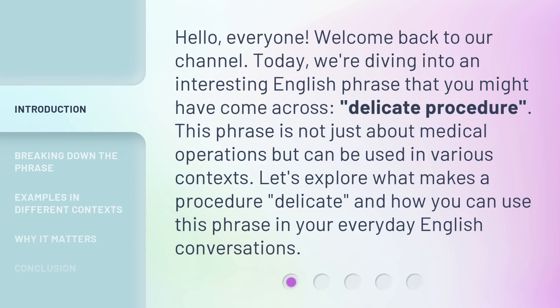Hello, everyone. Welcome back to our channel. Today, we're diving into an interesting English phrase that you might have come across: Delicate Procedure. This phrase is not just about medical operations, but can be used in various contexts. Let's explore what makes a procedure delicate, and how you can use this phrase in your everyday English conversations.